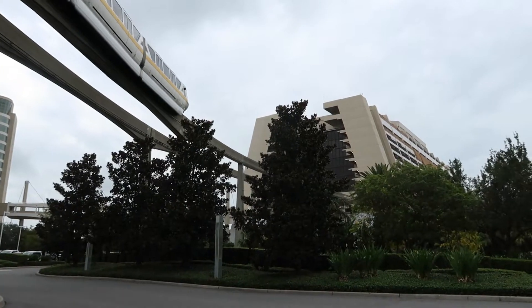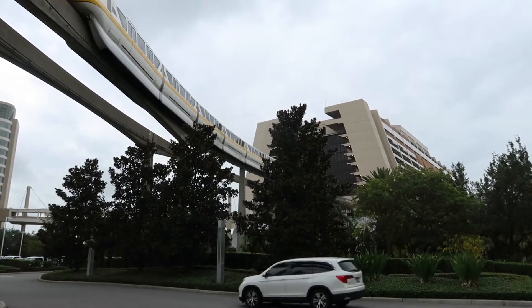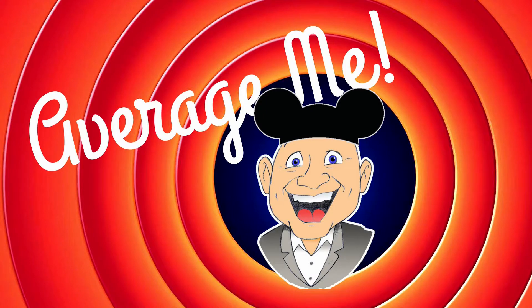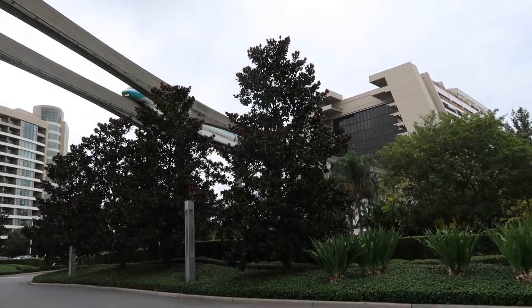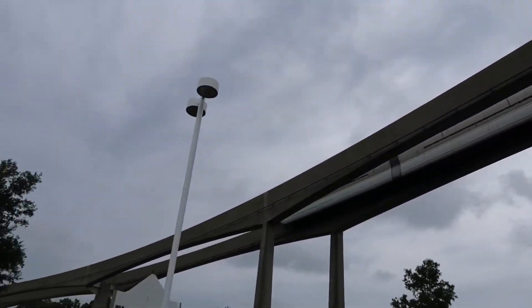Today we're going to start the day at the Contemporary Hotel. We've got dining reservations at the Wave and we're here a little early. We don't really want to go to the park because we're kind of fresh and we don't want to get all sweated up before we have lunch. So we're just going to look around the Contemporary.